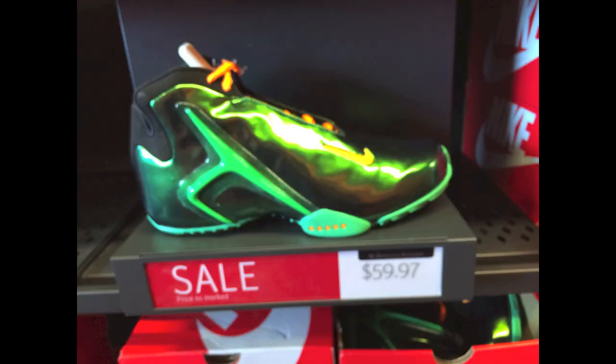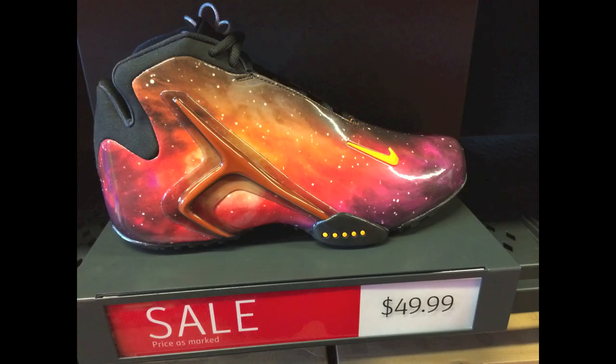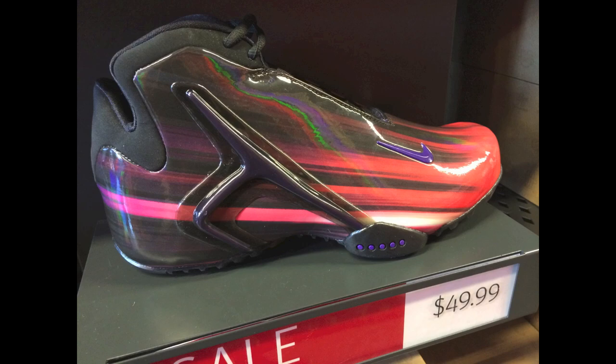HyperFlight Maxes for $120. Sorry for some of these fuzzy pictures — I was hurrying with the camera. Those ones are $60, and some Zoom HyperFlights — they have so many colors of HyperFlights, it's crazy. They basically have all of them that we've seen in the past year. Those ones are on sale, and these ones are on sale for $50. Pretty crazy.